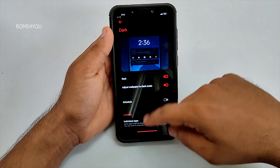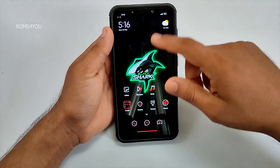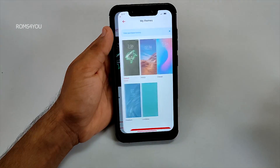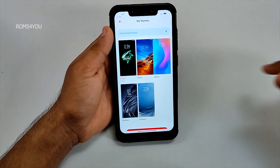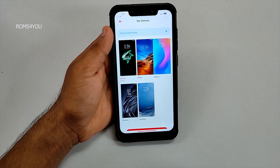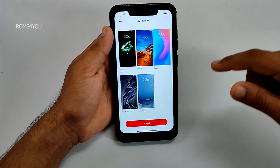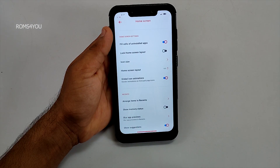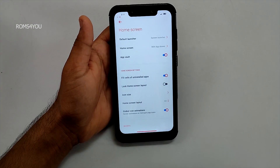Unlike other ROM ports, in this ROM dark mode works pretty great. Under the theme section, if you need normal MIUI look and feel, you can switch the theme. There are five inbuilt themes and they work pretty great. Under the home section, you can change layout and navigation options.